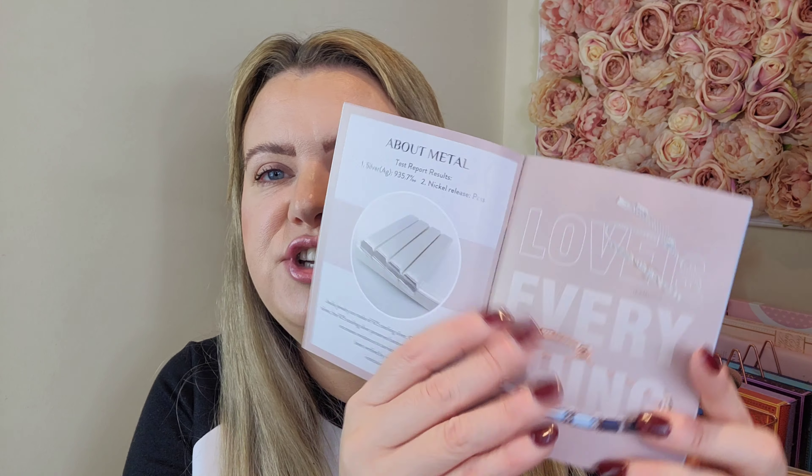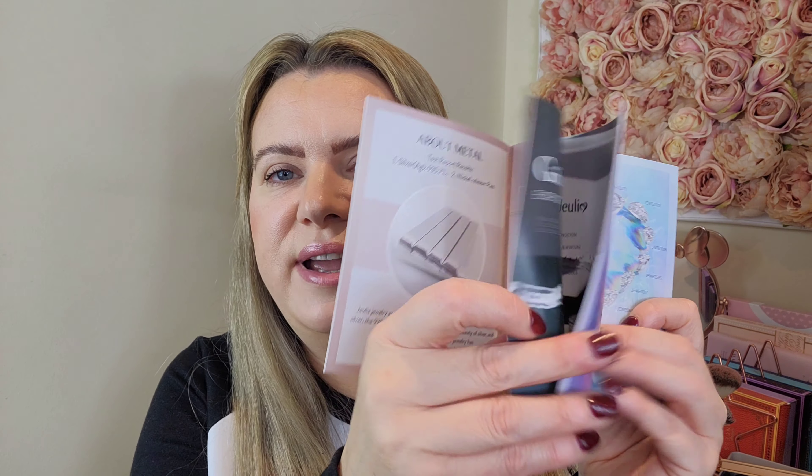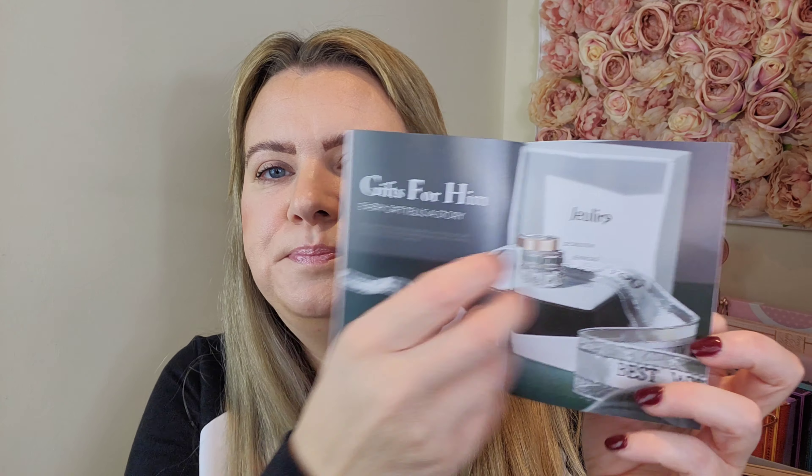So the jewelry that you receive is presented in a box like this, which I think is really pretty. You open it up and there's a little gift bag inside, which is really nice — if you're using it as a Christmas gift, birthday gift, or anything like that, you can pop the box into the bag. There's also a little jewelry catalog showing some of the stunning pieces you can get, and then most importantly we have the actual jewelry itself.